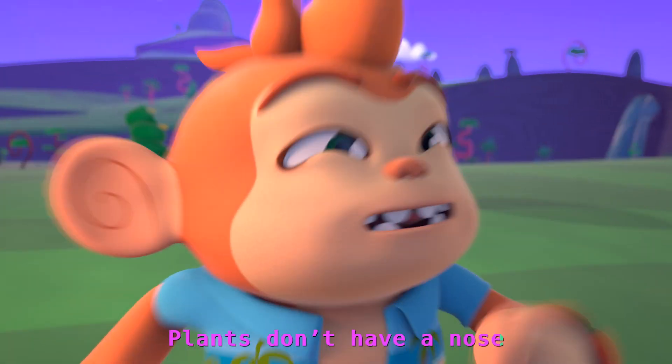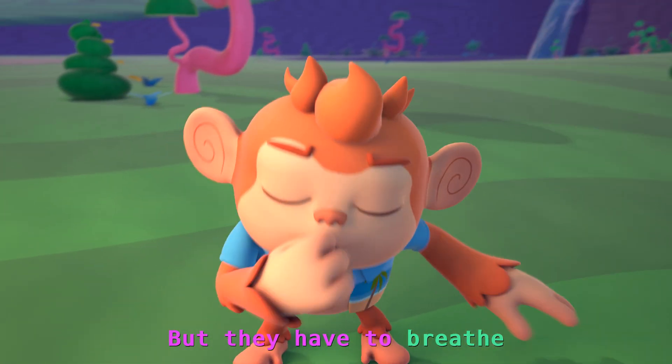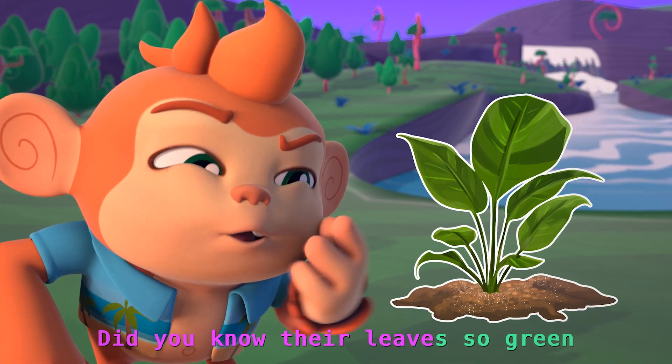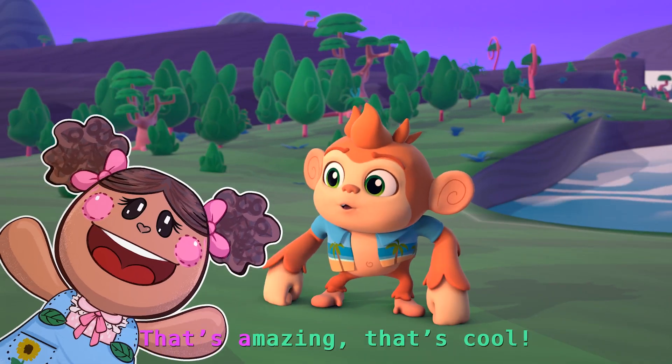Plants don't have a nose like you and me, but they have to breathe. Did you know their leaves so green can take in air and make it clean? That's amazing!